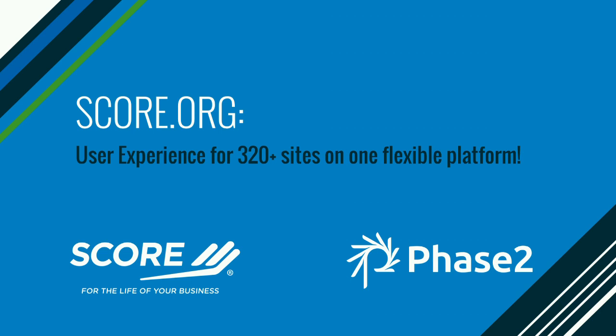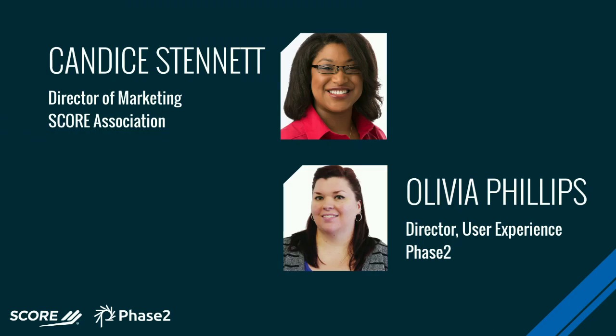We're going to go ahead and get started. Thanks everybody for joining us. I know this is the tail end of a very long week for some of you, but I am really excited to be here today to talk about the score.org redesign with Candice. For us this is not just a story of how you can leverage UX to improve your brand, but also how to find a good partner and what that means in terms of working together.